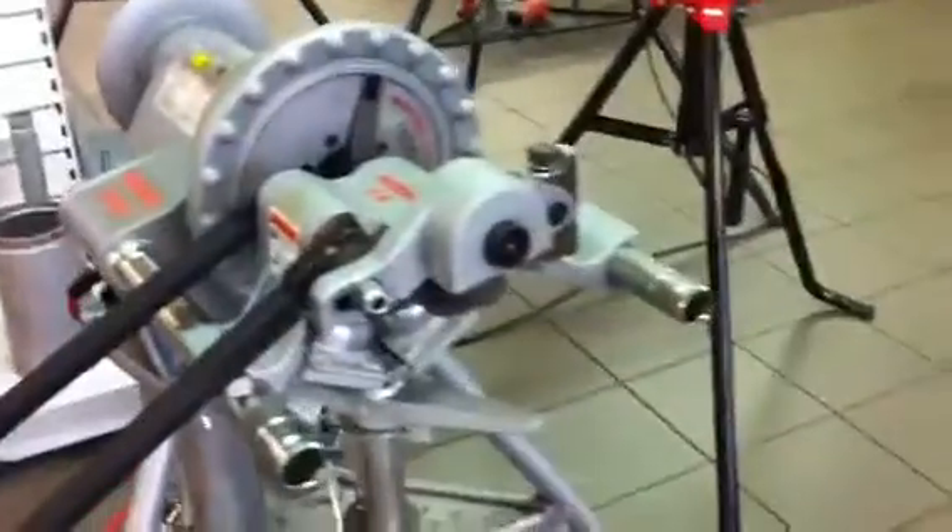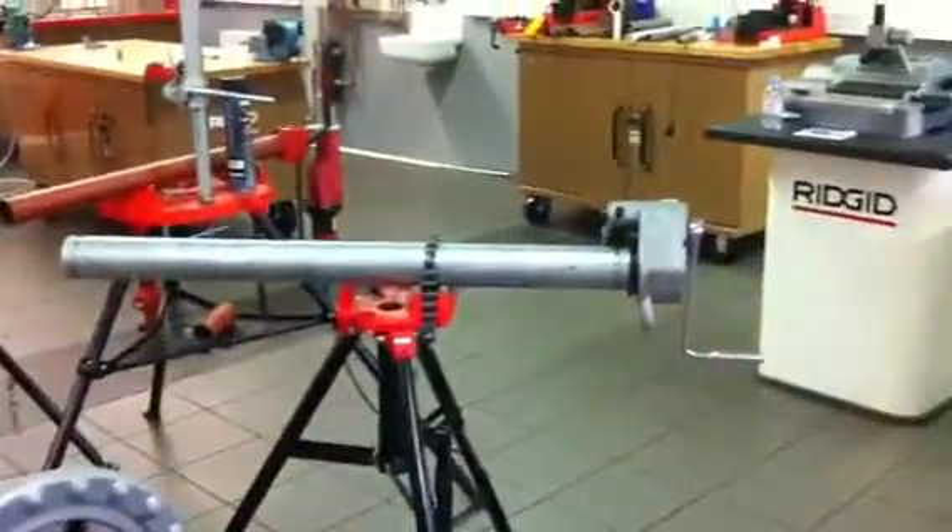Over here we've got some forming machines, which — if you look at this pipe here — these are to form pipes so that they can make connections with other pipes for things like sprinkling systems, etc.